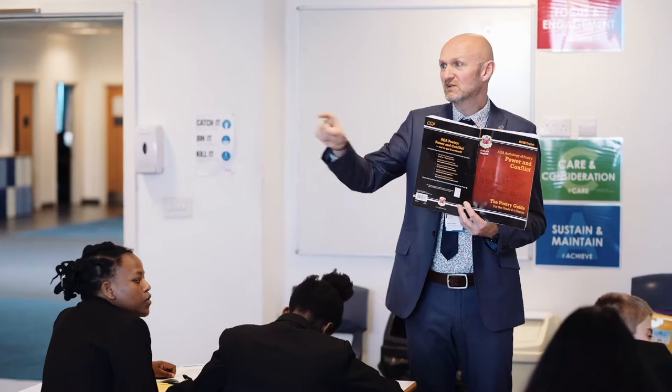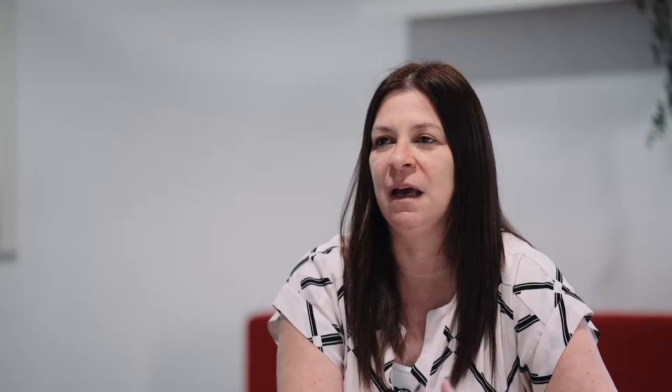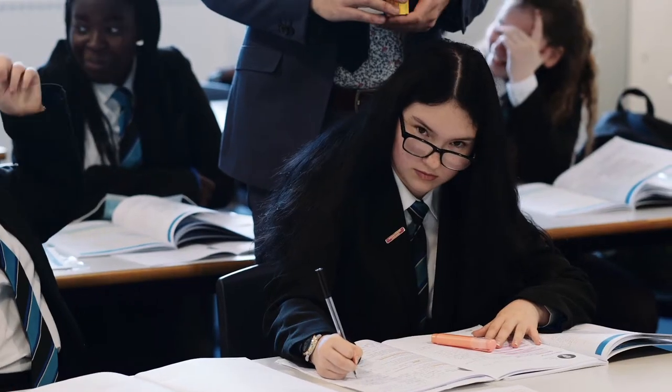Every student that comes to Bolton St Catherine's Academy will meet with a senior member of staff and be given a welcome pack which is a booklet that has everything you need to know in it. It will have the routine of the day, the structure of the day, and pictures of the pastoral staff who will be key to ensuring the smooth transition.